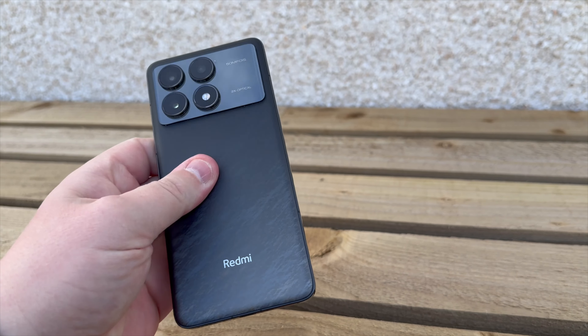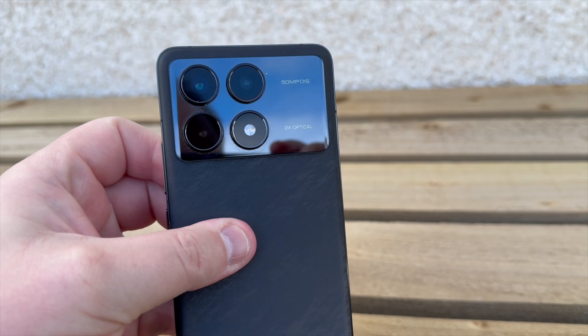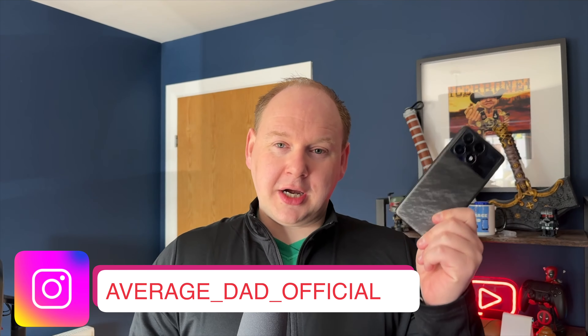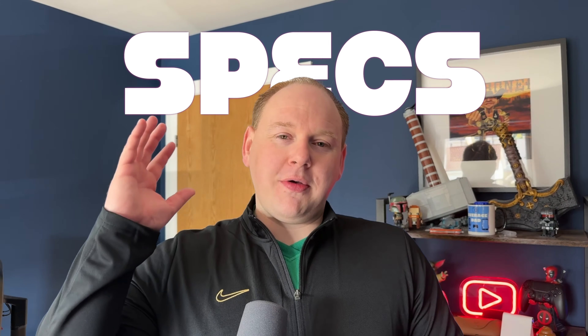This particular half terabyte device that I own will be for sale, first come first serve, for £350. Yes, you heard me correctly — £350. Now let's talk about the specs.